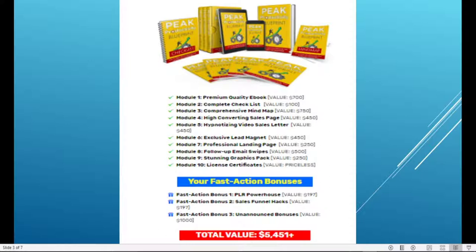You have professional landing pages and a full set of email swipes — email swipes for up to a month, valued at $500. You also have stunning graphic packs. And it comes with a license certificate, which is priceless.